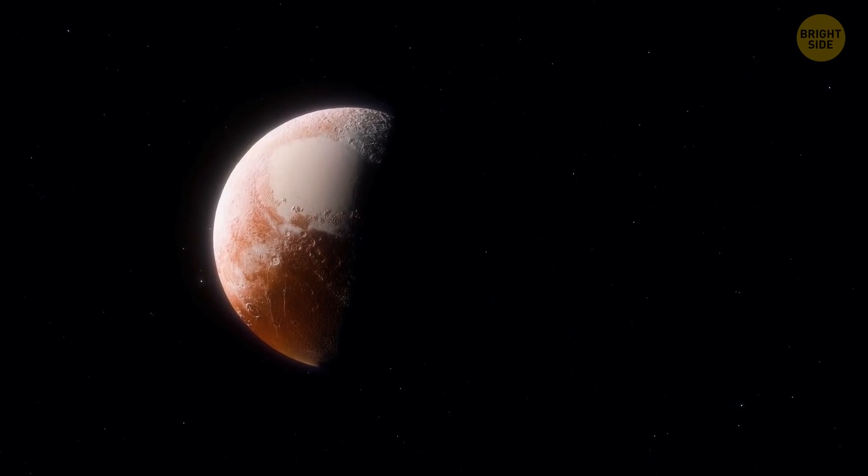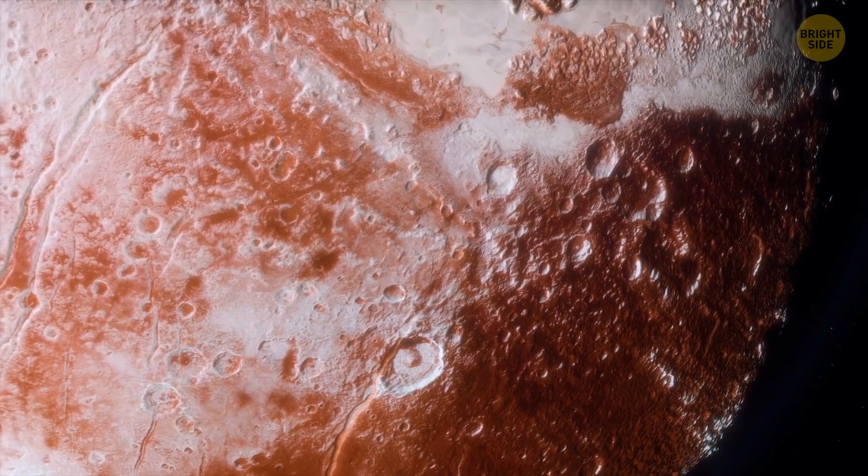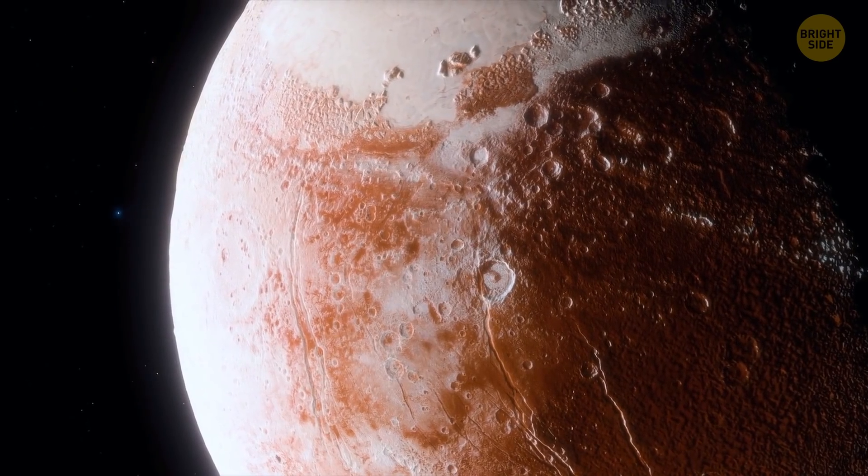Pluto's atmosphere rises much higher above the surface of the dwarf planet than, let's say, the atmosphere of Earth. It also has more than 20 layers, and all of them are cold and condensed.